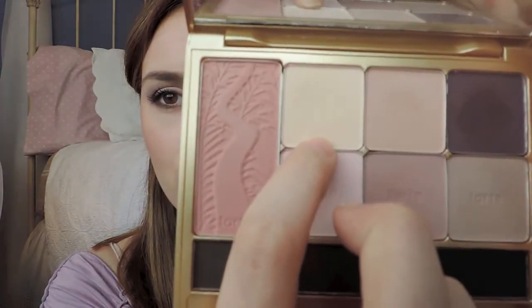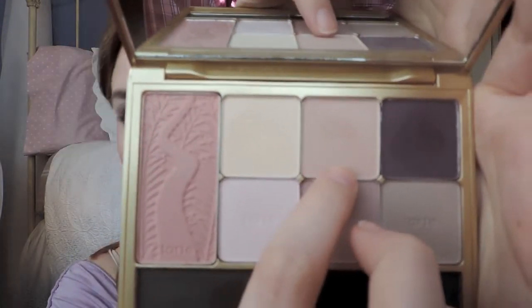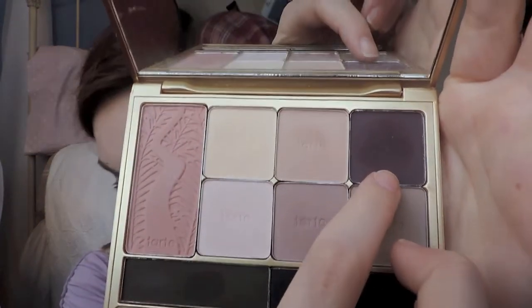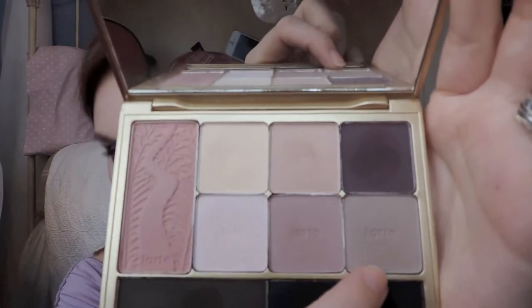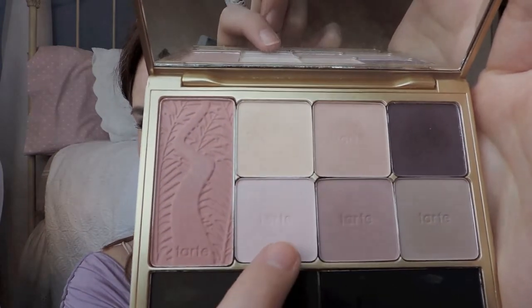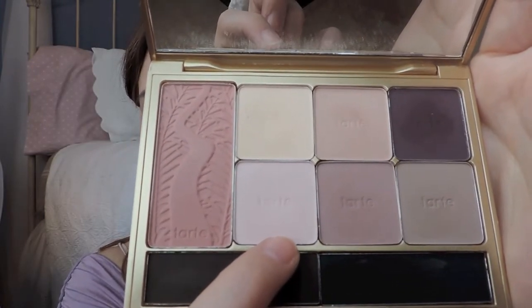The first eyeshadow is Sand Out from the Crowd, which is a creamy slightly yellow shade. Next is Peach for the Stars — you wouldn't think it would be peach; it seems more of a burnt brownish peach. Then there is Two Plums Up, a plummy color. View from the Taupe is a pretty taupe. Rose to the Occasion is a little darker than the blush but still rosy. And Pink Outside the Box is a very light baby pink.